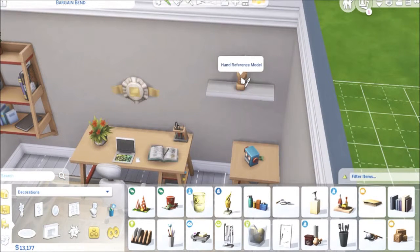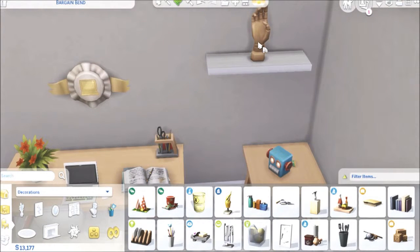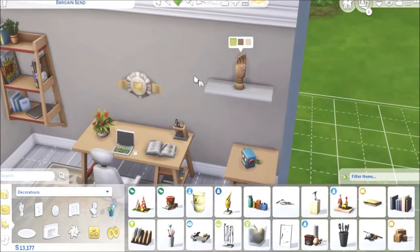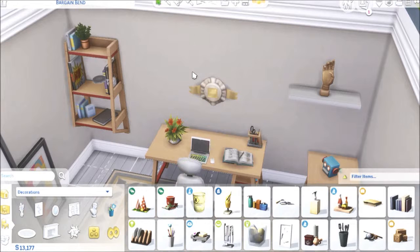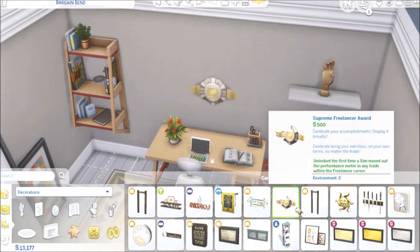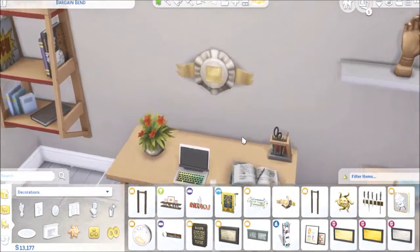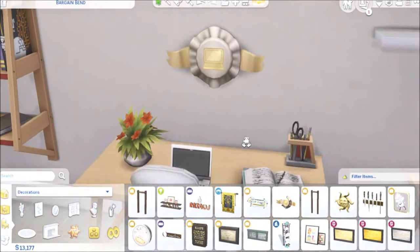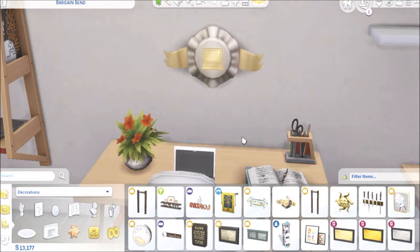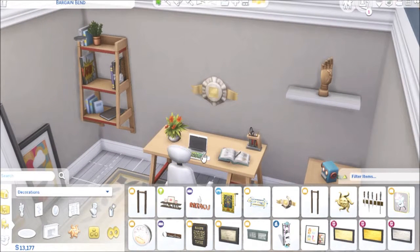We also got this little hand sculpture. It's called the Hand Reference Model to help your artist do the hand more accurately. It's so cute, and it's got a couple different swatches. And then if you do the new freelance career, you get the Supreme Freelancer Award when you unlock — specifically, the first time a Sim maxes out the performance meter in any trade within the freelance career. It is so cute and adorable. You can do the writing, the programming, or the freelance artist branches. They said they might come out with more career branches with it.